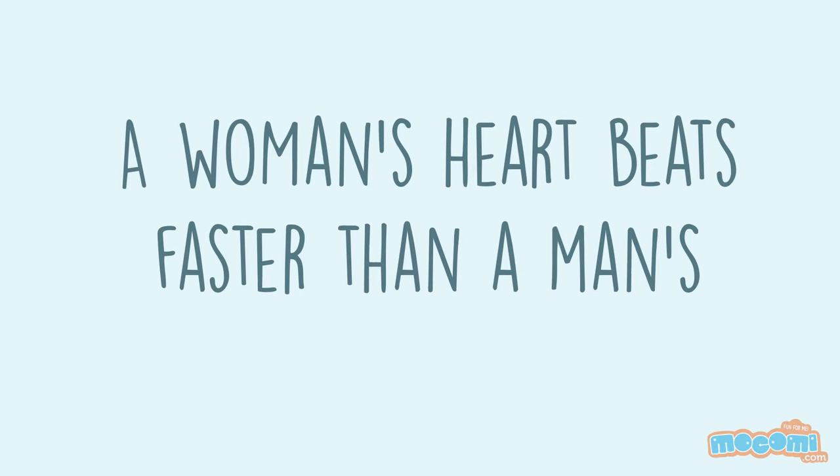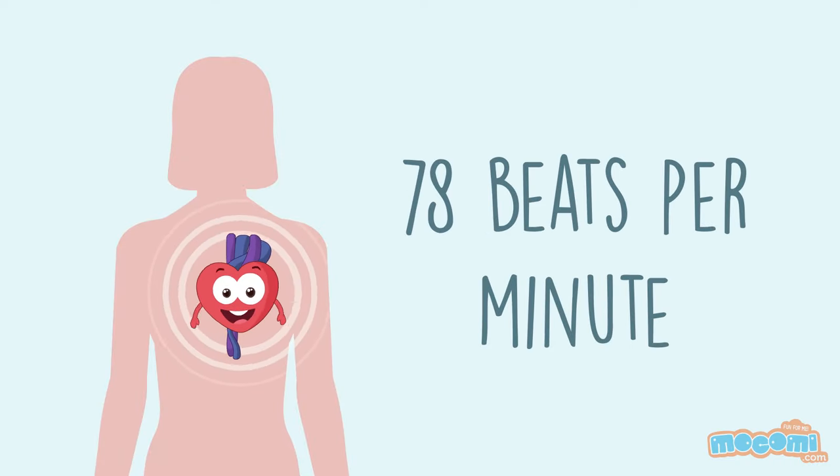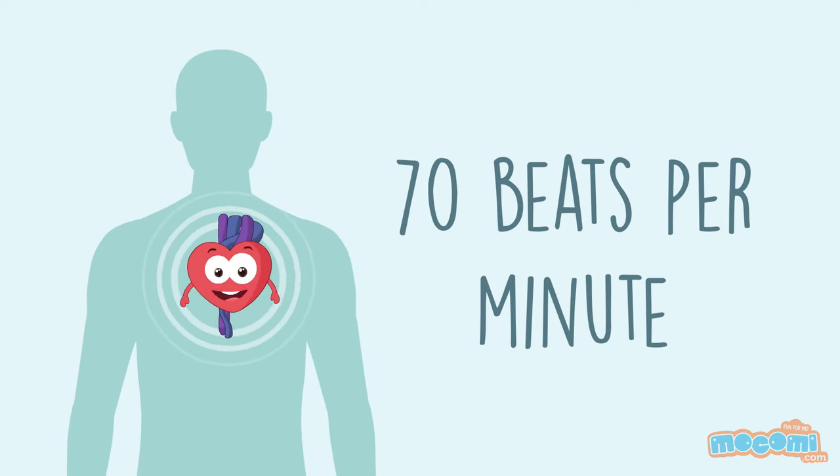A woman's heart beats faster than a man's, with a woman's at 78 beats per minute and a man's at 70 beats per minute.